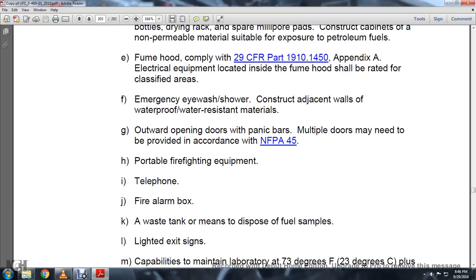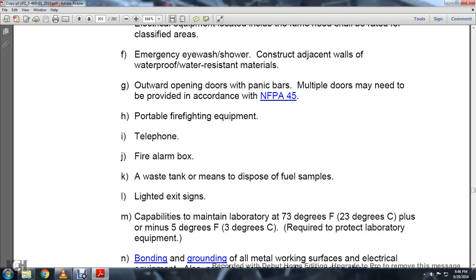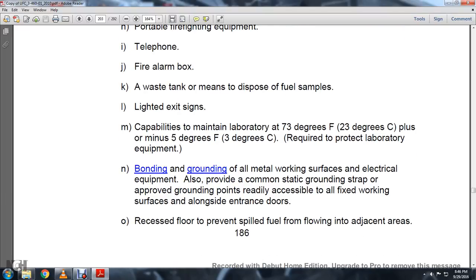Portable firefighting equipment, telephone, fire alarm box, waste tank, mains, disposal fuel system, limited lighting, existing HVAC capable of maintaining the laboratory at 70 degrees Fahrenheit plus or minus 5 degrees, required to protect laboratory equipment. Bonding on the ground and involvement of the working surface. For electrical equipment, also provide a common static ground strap. Ground points are readily accessible to all fixed working surfaces along the entrance doors, recessed floor, preventing spilled fuel from flowing into adjacent areas.